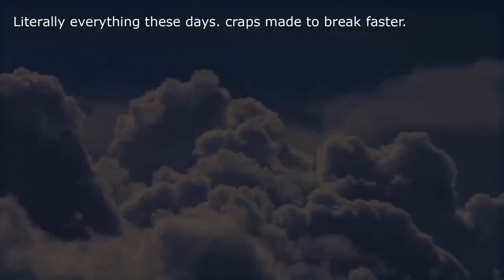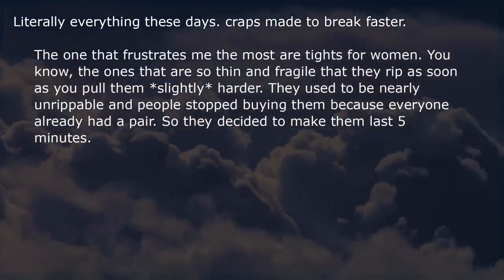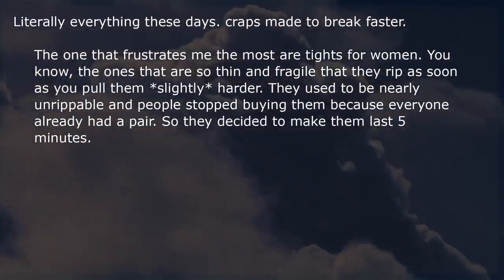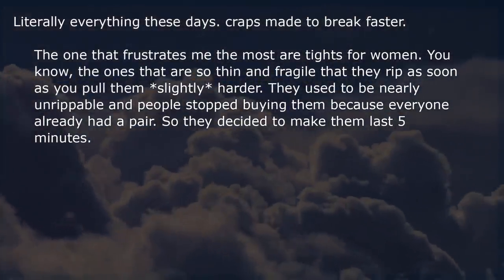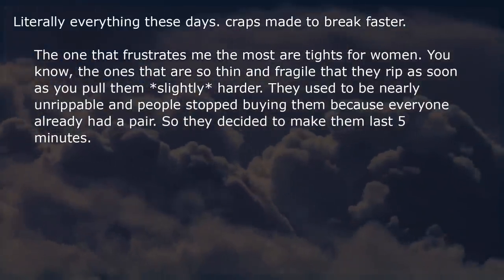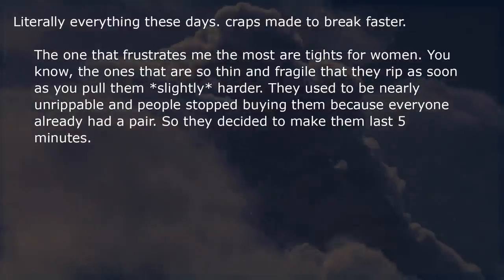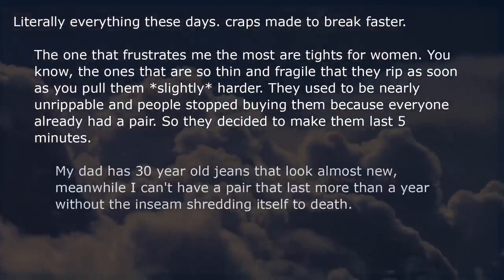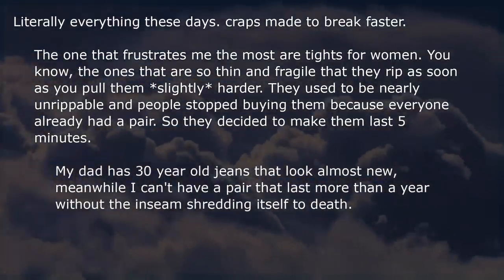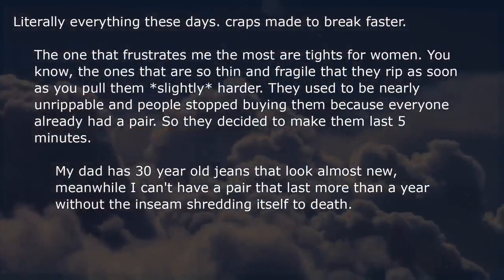Literally everything these days is made to break faster. The most frustrating are tights for women — so thin and fragile they rip as soon as you pull them slightly harder. They used to be nearly unrippable, but people stopped buying them because everyone already had a pair, so they decided to make them last 5 minutes. My dad has 30-year-old jeans that look almost new, but I can't have a pair that lasts more than a year.